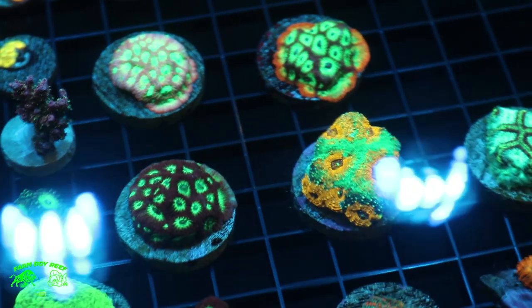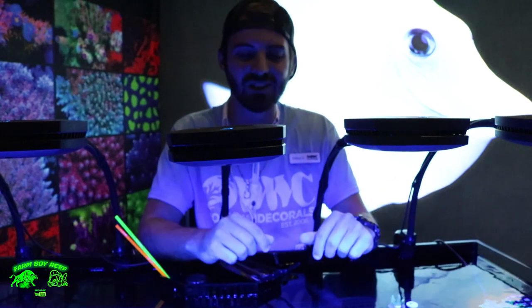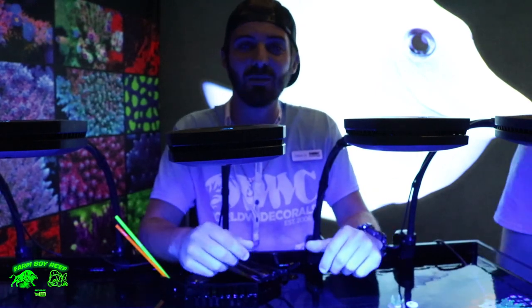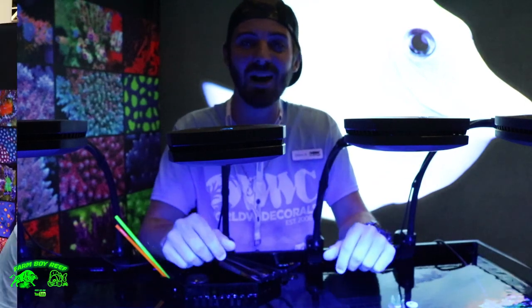I want to thank Ryan from Farm Boy Reef for coming out and spending the day with us checking out our full selection of corals. As always, you can shop online at worldwidecorals.com 24/7. We also have eBay auctions that go up every Friday and end every Monday. We look forward to everybody coming out and hope you enjoy MACNA.